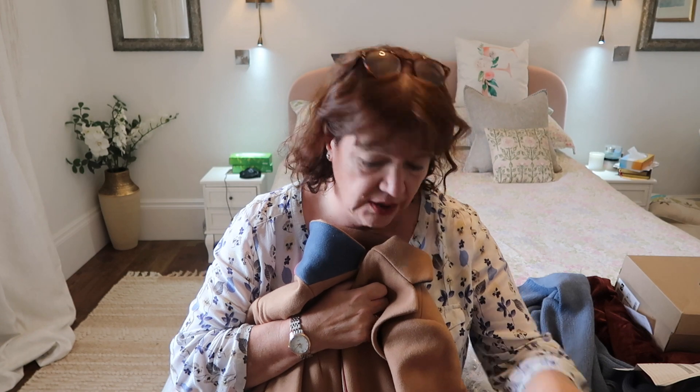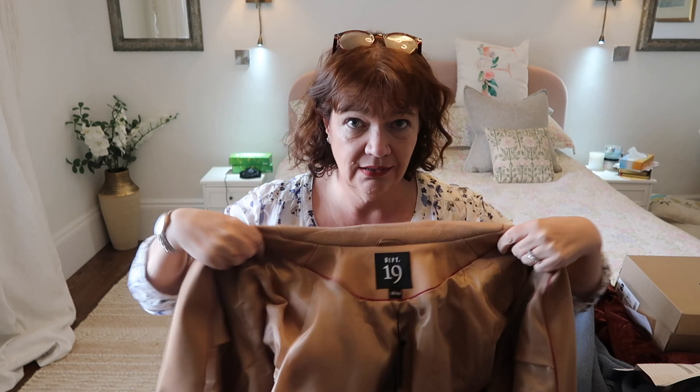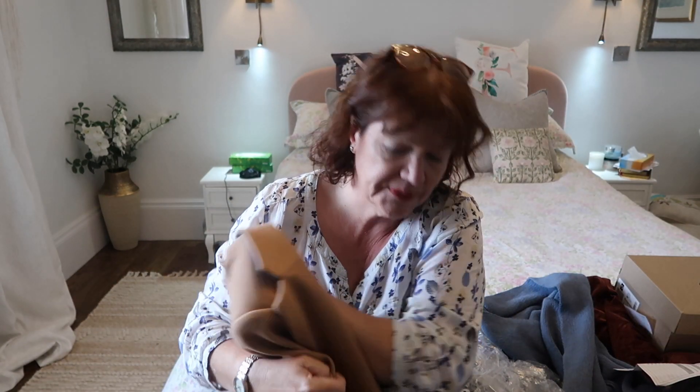First up I saw this coat. Now I don't wear coats because I get too hot but this one I just loved. It's this camel colour. It's got blue and pink on the collar if you flip it out. Camel lined. It's by Department 19, designed in London. It's nicely lined, not heavy, lightweight, but I just thought it looked absolutely gorgeous. The original price was £79.99 and I got it for £29.99, so I thought it was definitely worth a try.